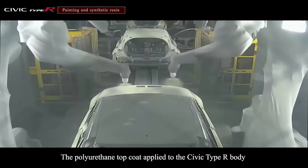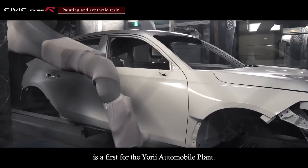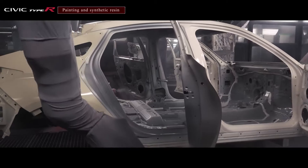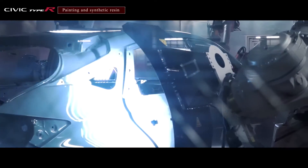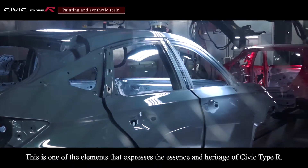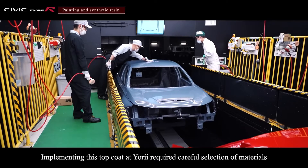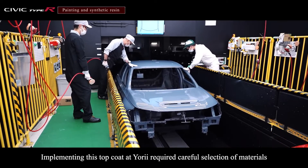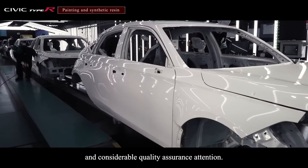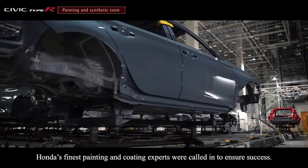The polyurethane top coat applied to the Civic Type R body is a first for the Yorii Automobile Plant. It's one of the elements that expresses the essence and heritage of Civic Type R. Implementing this top coat at Yorii required careful selection of materials and considerable quality assurance attention. Honda's finest painting and coating experts were called in to ensure success.